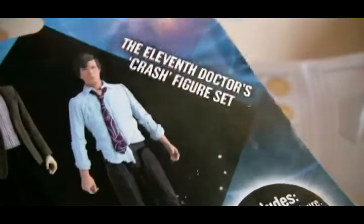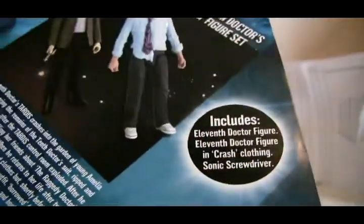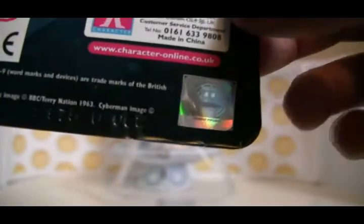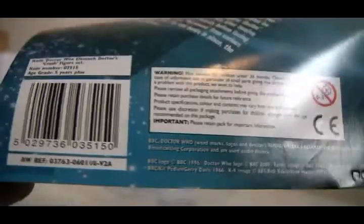There's a picture of both figures - the 11th Doctor crash figure set. Includes again the little information stamps, little shiny logo, more websites and all the boring stuff that no one ever reads. Tags and all that, and this little paragraph.